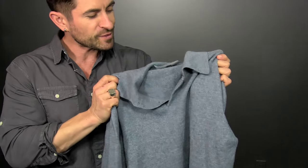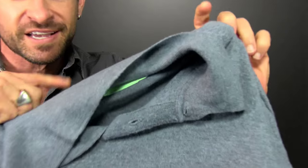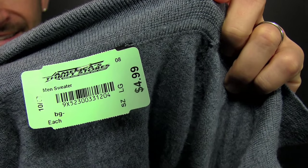Next up, I found this super soft merino wool sweater — light blue, two buttons, a collar. I thought it was pretty cool. The price I thought was even cooler: $4.99. Check it out. Merino wool sweater, super soft, great color. I thought it was fun, so I grabbed it. The price was right.